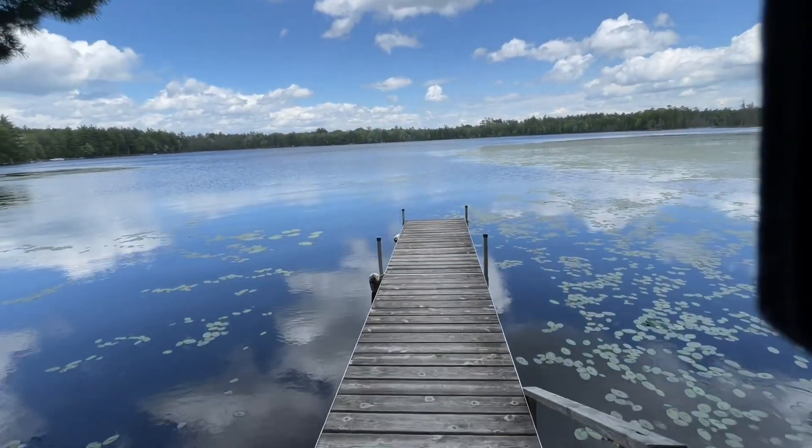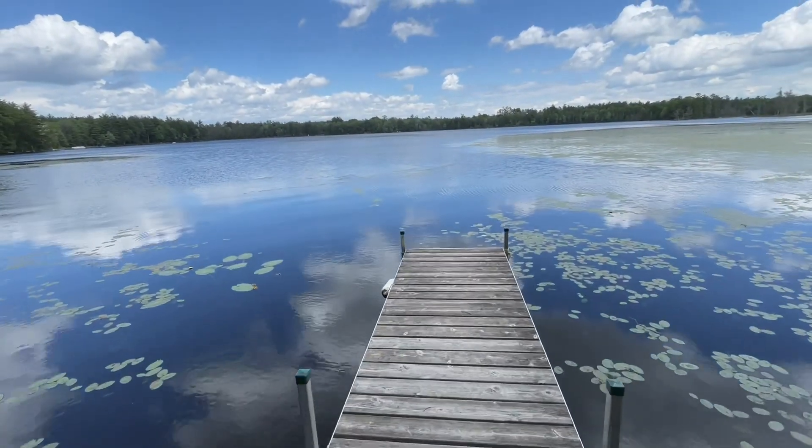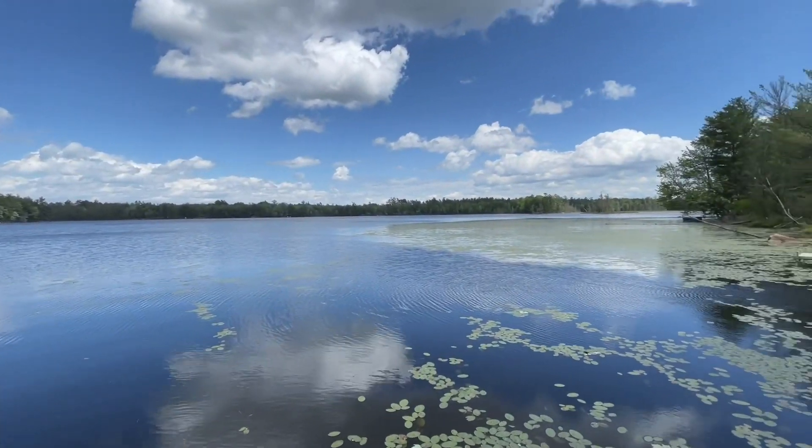This lake did go up and down when we had the drought, so the water is actually pretty high right now. You could put a raft out there. Nice little lake — it's got a couple islands.